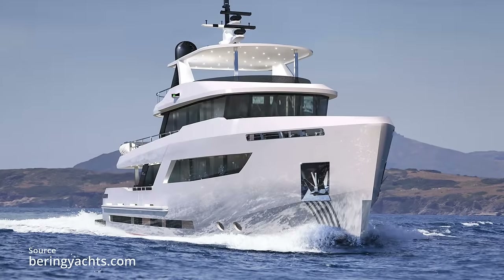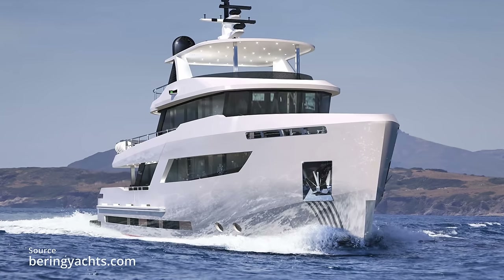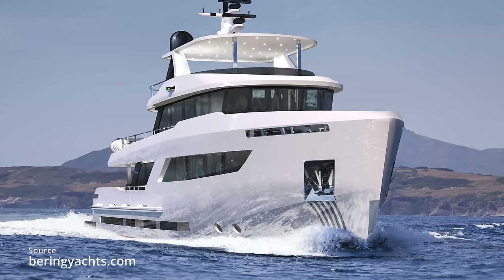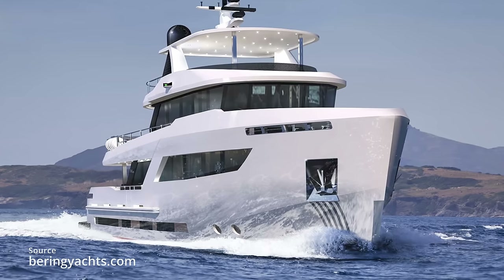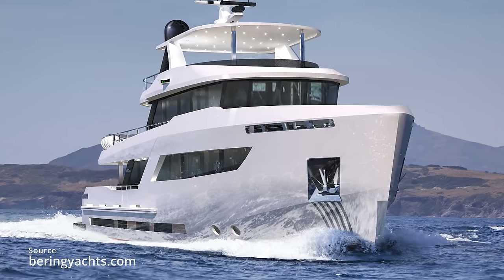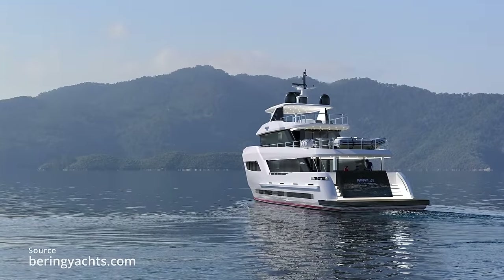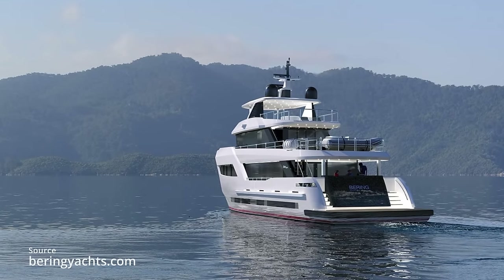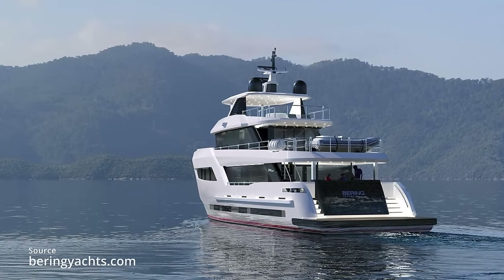Some useful facts and figures about the Bering 80: she's powered by two Cummins 450-horsepower engines and at eight and a half knots has a range of over 5,000 nautical miles. This is due in part to her enormous fuel tanks, which hold just under 40,000 litres — compare that to the Wally Y200's 12,000-litre capacity. The top speed is 10.5 knots. You can see in this image there's space for a tender on the bridge deck, and the maximum tender size is 5.2 meters — about 17 feet.